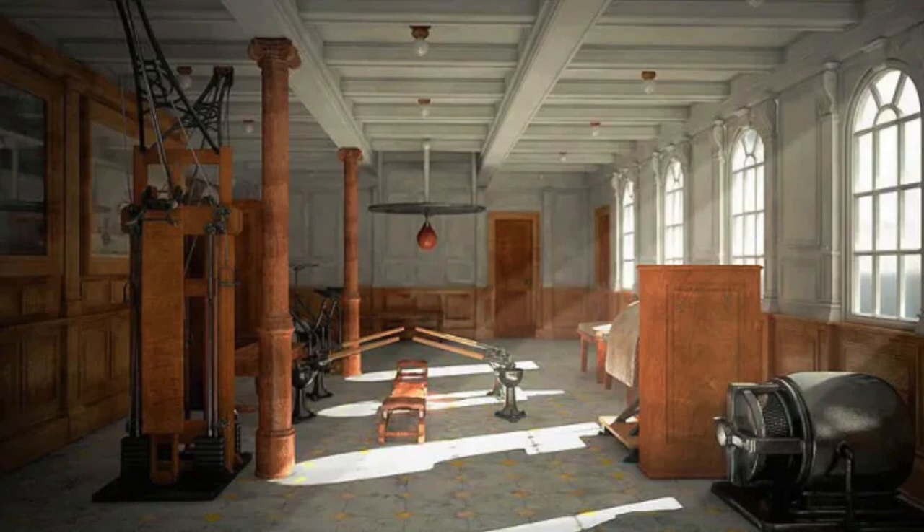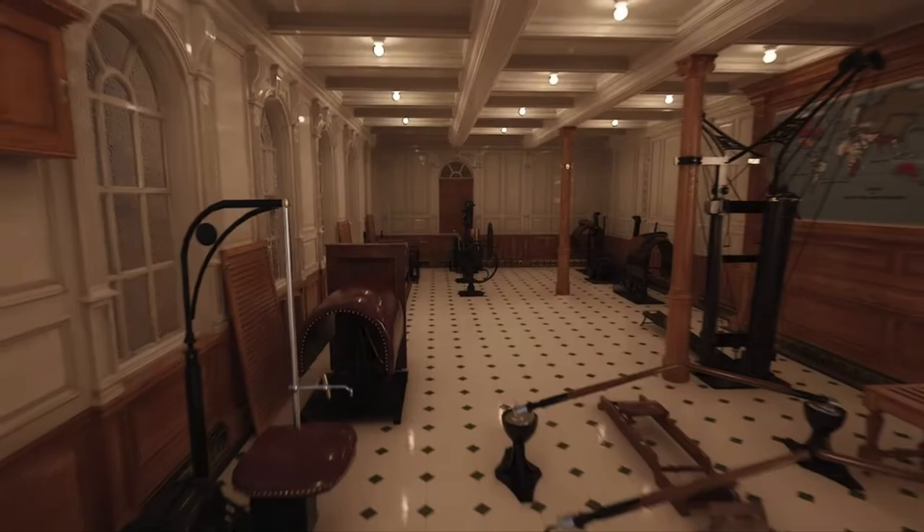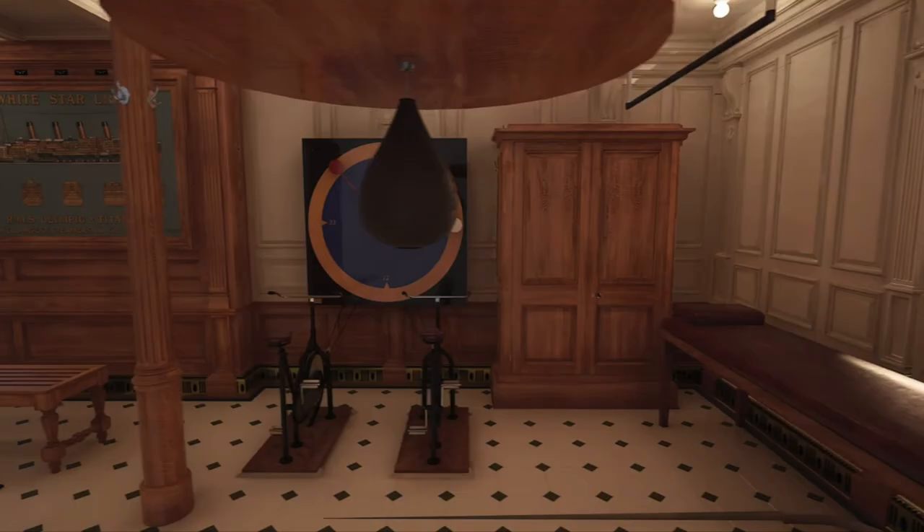The room was equipped with state-of-the-art exercise equipment for that time frame, including two electric camels, an electric horse, a rowing machine, a punching bag, a weightlifting machine, and mechanical bicycles. The price to enter the gymnasium was 1 shilling or 25 cents, and it was available to first-class passengers only.